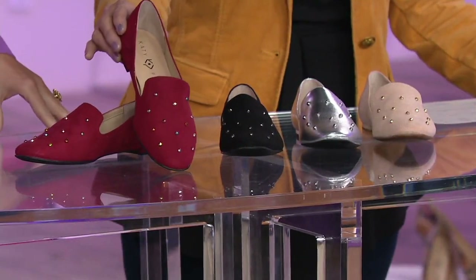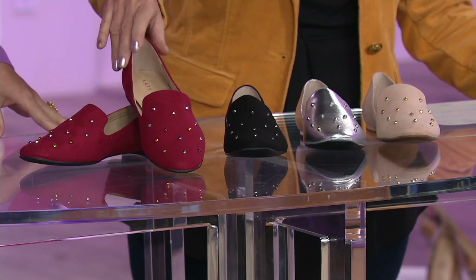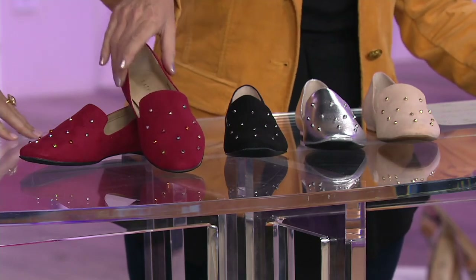We have this for you in our beautiful mulberry suede. It's gorgeous, absolutely stunning. And that's actually all done in a textile upper, which we'll love.